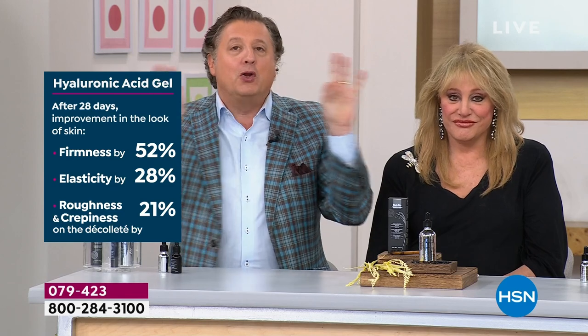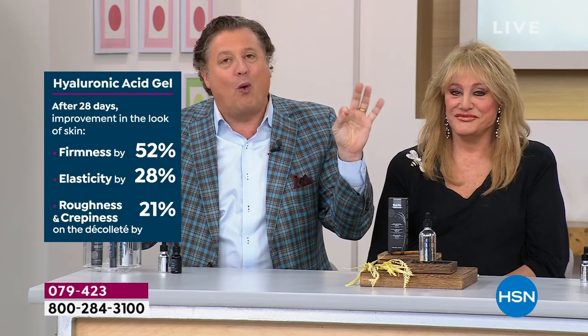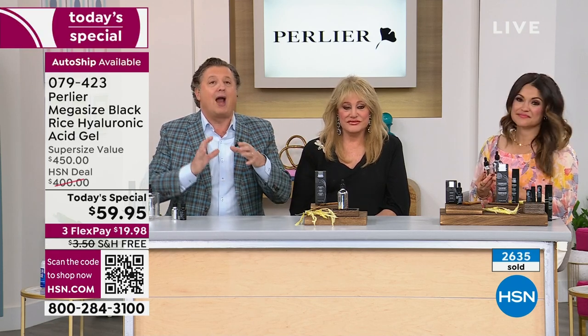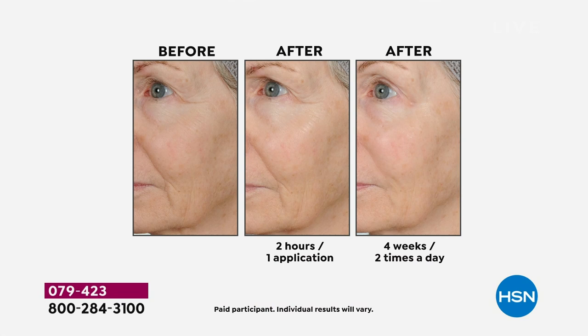Without losing elasticity — the firmer you get, the less elastic you tend to get. But you don't want that. You want your skin to bounce back but also be firmer. These results are not based on emotion — they're actually measured on people's skin with instruments. It's an average of 30 people. We give the unedited results to HSN — some were worse, some better, and we take the true average across all the people tested.